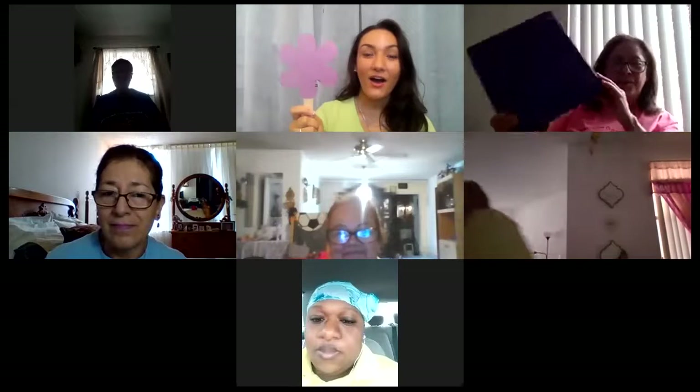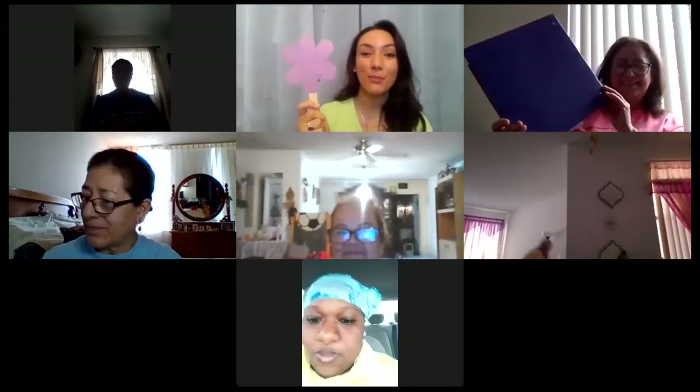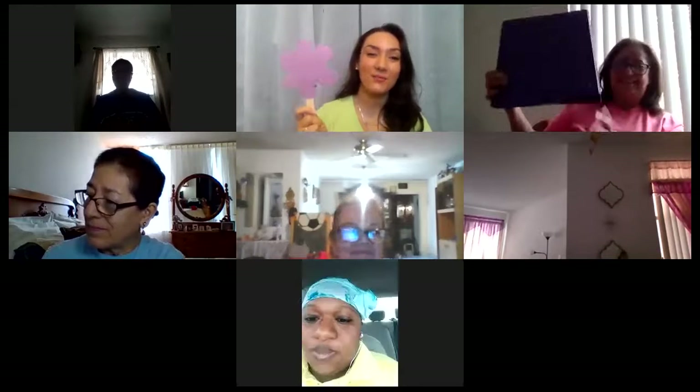Miss Rosa, you have the color purple. I have something purple — the binder is purple. Oh cool! Miss Rosa has a purple binder. Good job, Miss Rosa.